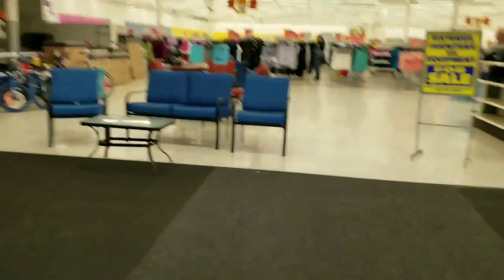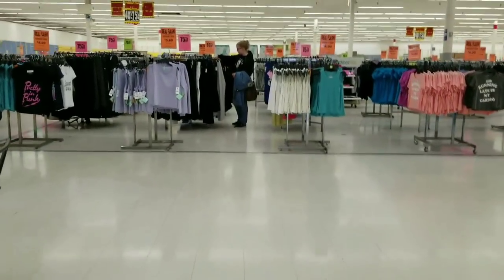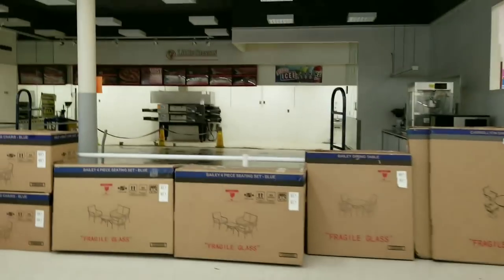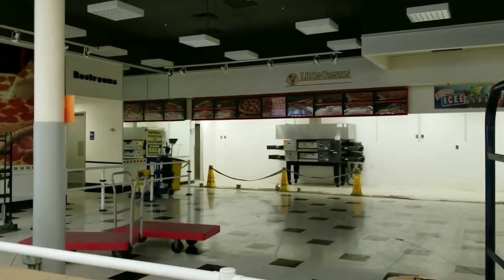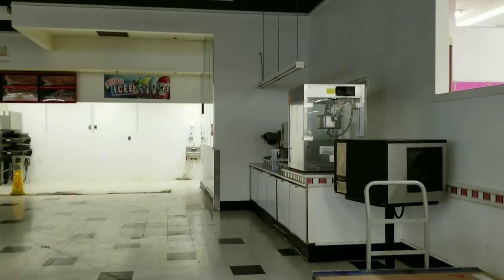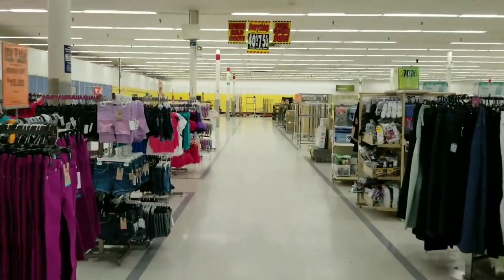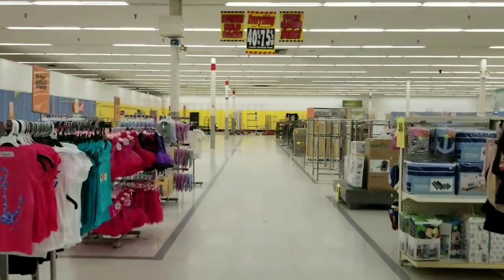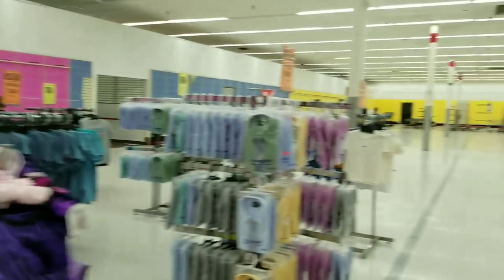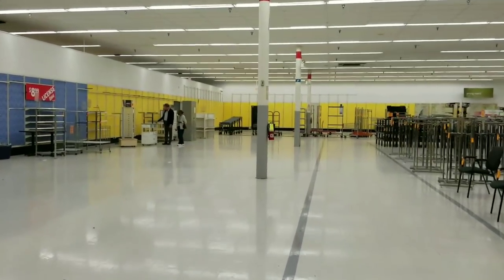Wow, this one was absolutely huge. Just a Little Caesars - a shame. This one reminded me of the one on McKnight Road at McIntyre Square. It's set up the exact same way as that store was. That one, too, is gone. They really have nothing left. They have the front half of the store filled, but the back is mostly fixtures.